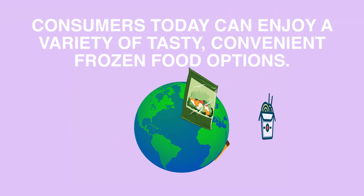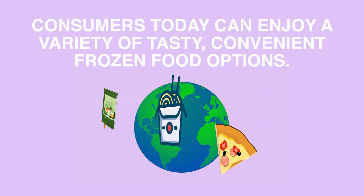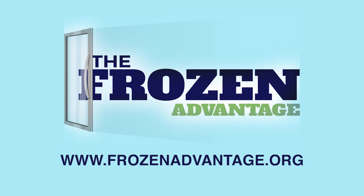This is why consumers today can enjoy a variety of tasty, convenient frozen food options. Now that's the frozen advantage.